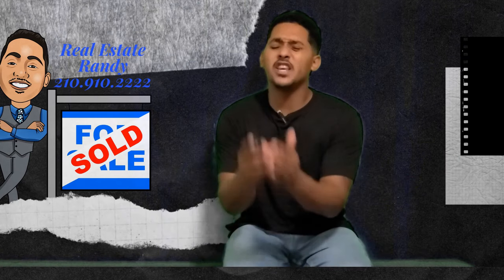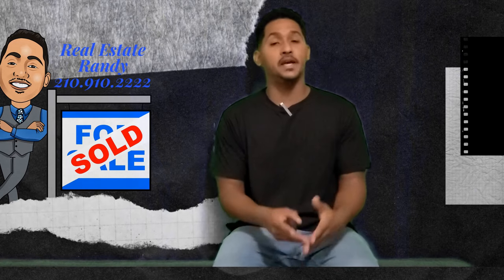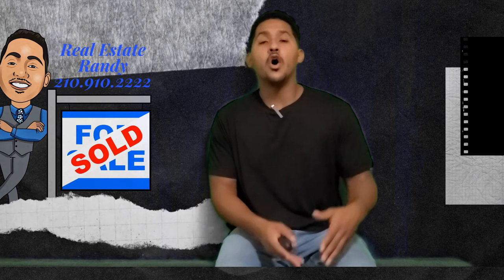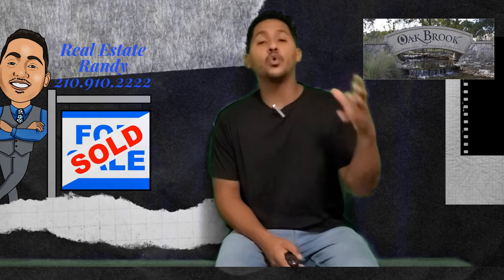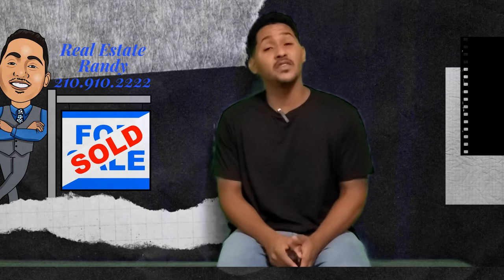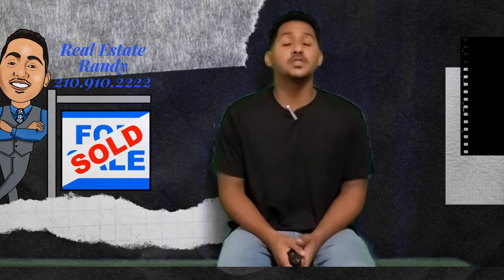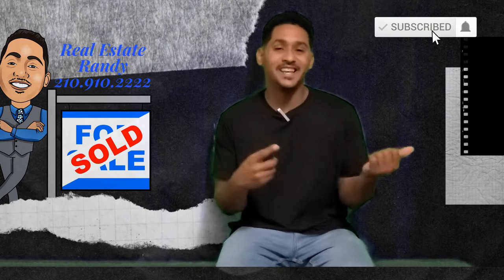What's going on everybody, Real Estate Randy here. I know it has been a minute since I've uploaded a YouTube video and I promise I'm going to do my best to be a little more consistent and bring you as much real estate information as possible. Today I want to do a video on a community that's really close to where I live — it's Oak Brook, located in Northwest Austin. If you're thinking about selling your home in Oak Brook, you might want to get on the clock and list that home. Please like, share, comment, and subscribe.